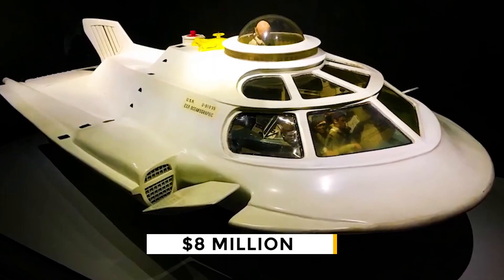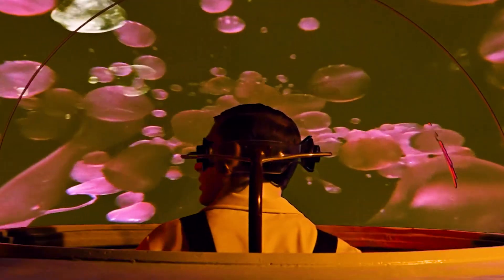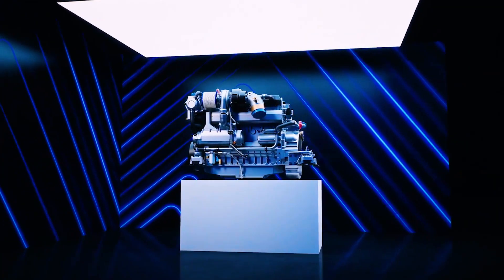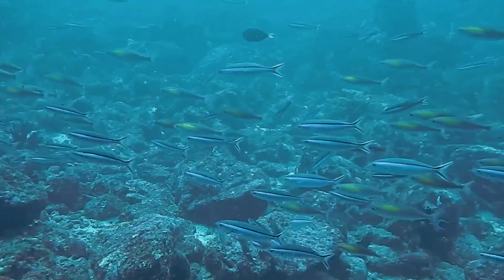The $8 million submarine Proteus can carry up to 14 people. Eight of them can sit in a dry, protected cabin and look out at the beauty of the ocean from a big window. Proteus is powered by an OSA PowerLite motor and generators that can produce a motor capacity of 400 RPMs.